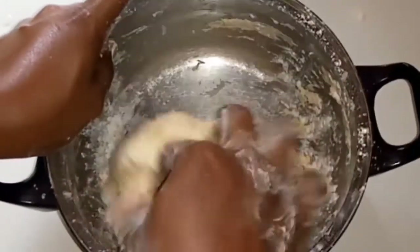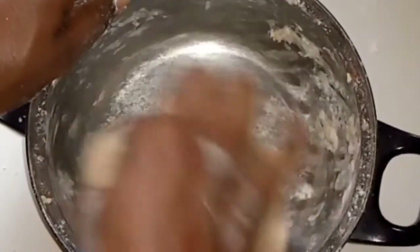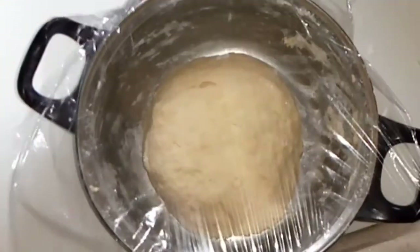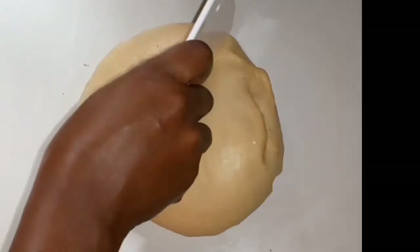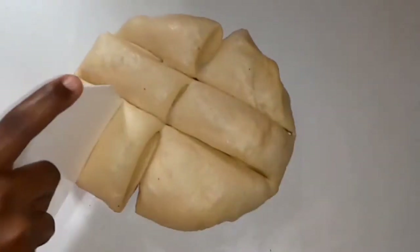After mixing the dough, you just cover it and allow it to proof or rise. Proofing or rising is when you want the dough to increase in size. Nigerian street doughnuts — they do not stress themselves to knead. We are done mixing, let's cover it and allow it to proof. I call this sharp sharp doughnut, and that is why it is cheap, unlike the Nigerian fast food doughnuts where you have to knead.